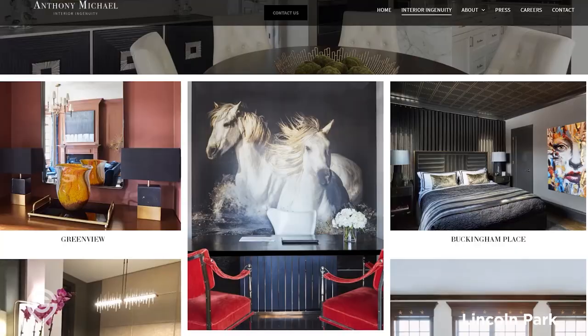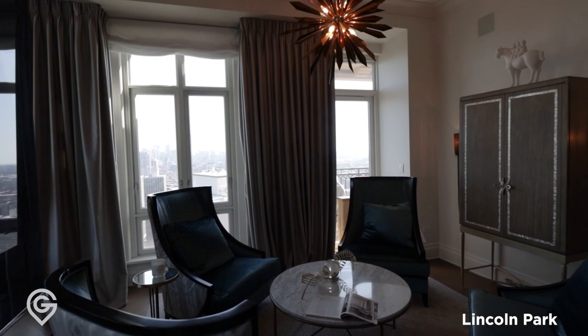It was designed by Lucien Lagrange, and the interior designer who did this unit was Anthony Michael, who worked with general contractor Adam Peiser. They did a fantastic job.